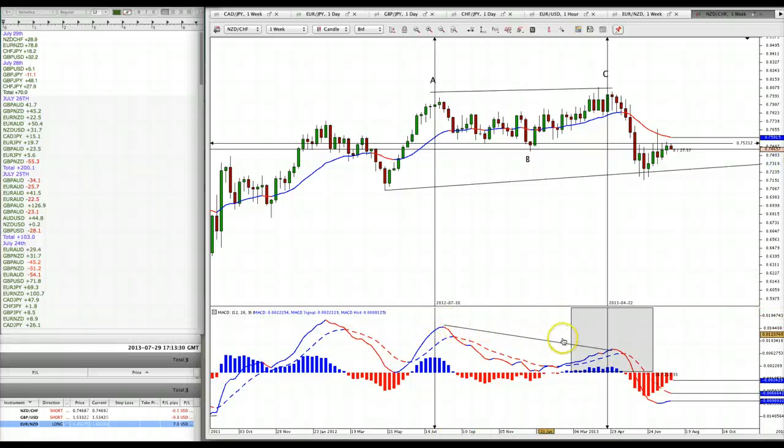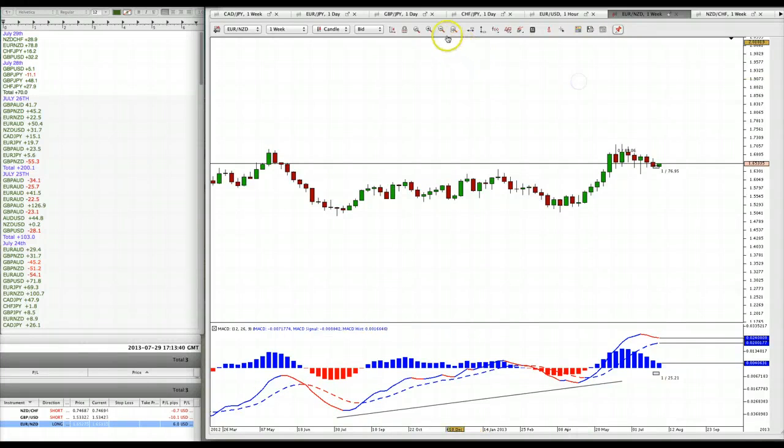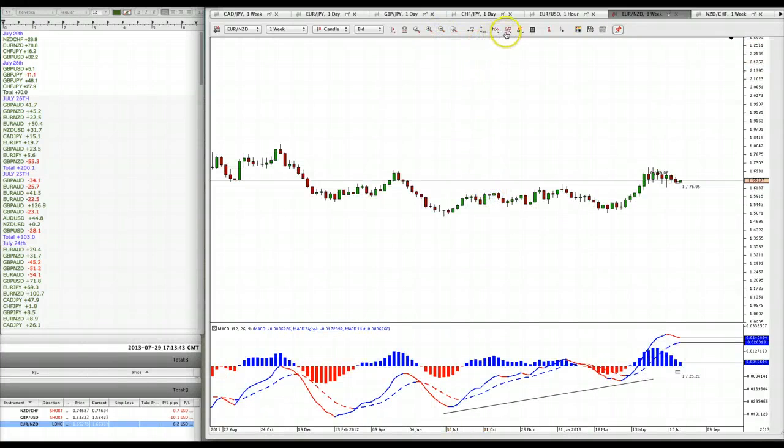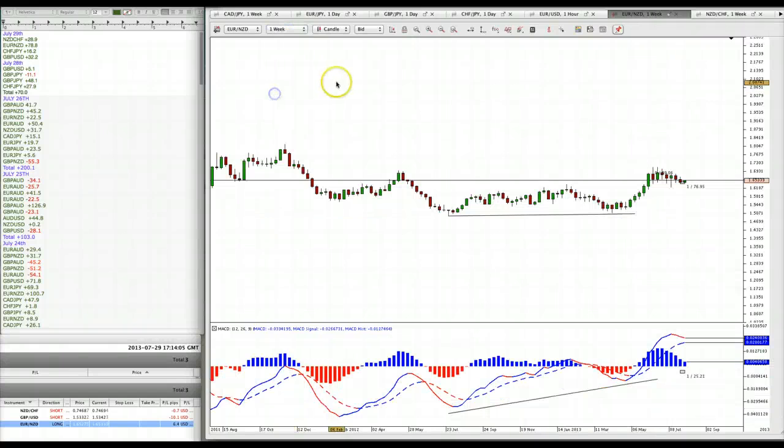For New Zealand Swiss, we have wave patterns that are lower and swing points that are higher — hence divergence. For Euro New Zealand Dollar, we have wave patterns that are lower or equal in length but swing points that are higher, hence divergence. We go to the monthly chart to confirm that trade, and the monthly two moving average lines are headed north — that's the confirmation we needed.